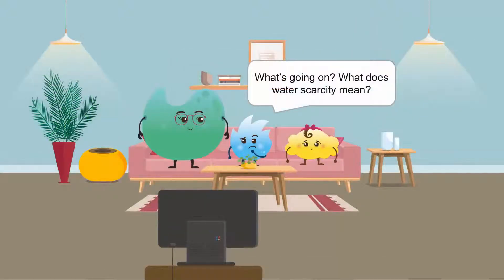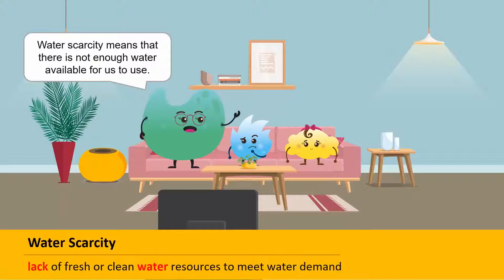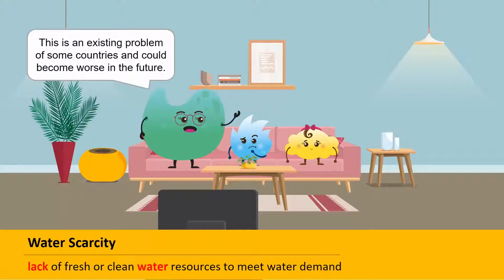Mrs. Coco, what's going on? What does water scarcity mean? Water scarcity means that there's not enough water available for us to use. This is an existing problem for some countries and could become worse in future for others.